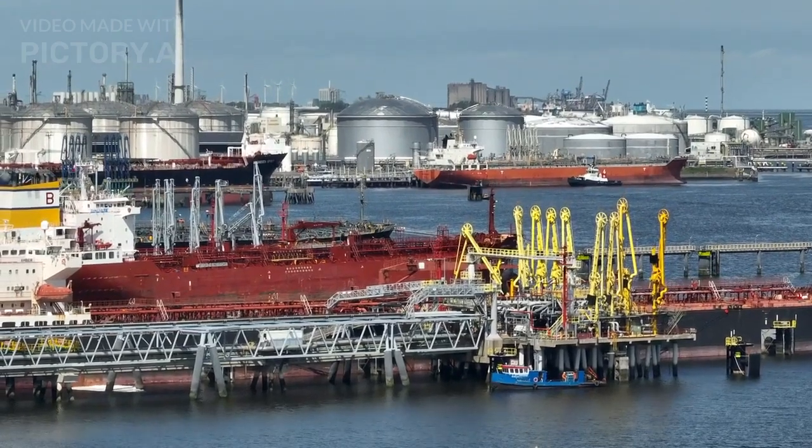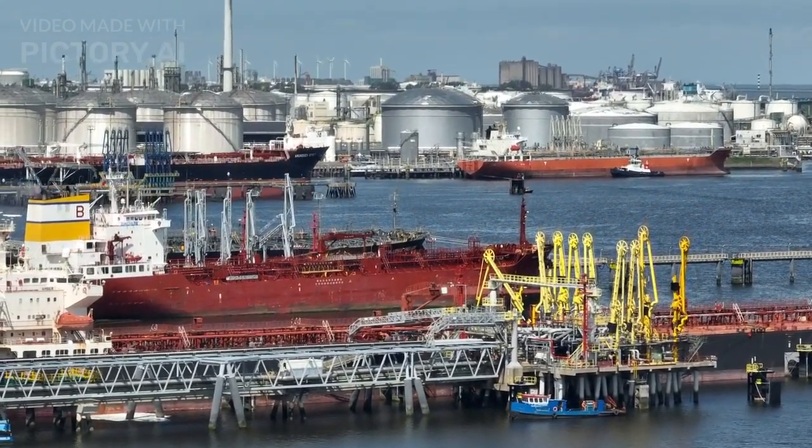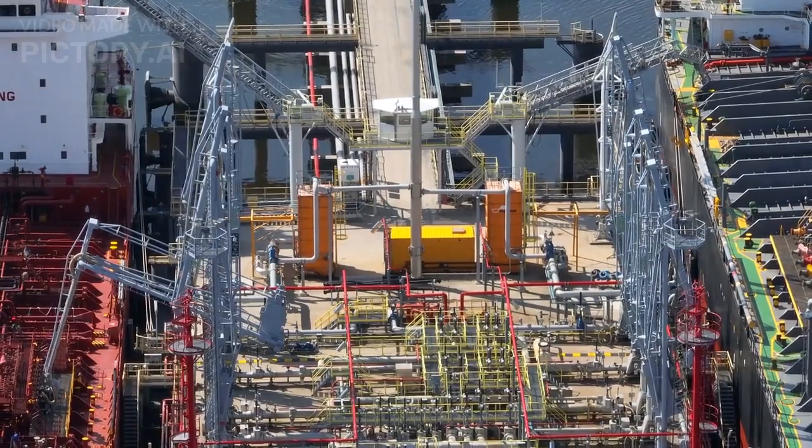Pumping systems. Oil tankers are equipped with advanced pumping systems to load and unload cargo efficiently. These pumps can handle high flow rates to expedite the loading and discharge process.